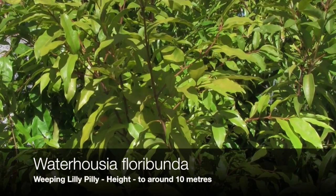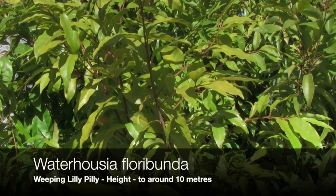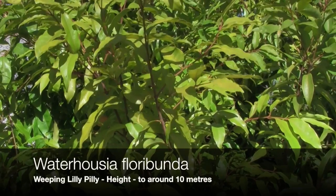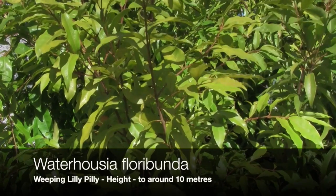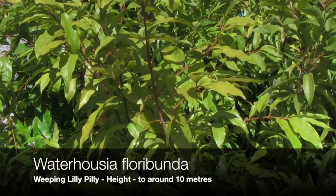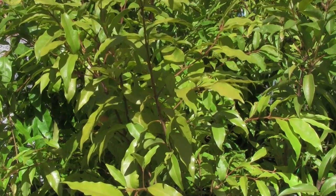This is Waterhouseia Floribunda, commonly called the Weeping Lilypilly. It's a medium to large sized tree and will reach about 10 meters in height. It's the glossy green weeping foliage that makes this such an attractive plant. It can be a really good specimen tree. It will flower — white flowers in summer followed by small berries. Grows well in full sun to part shade and does require a well-drained soil. Excellent as a feature plant in the garden.